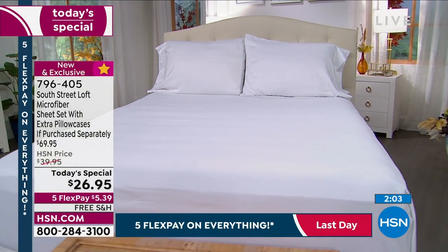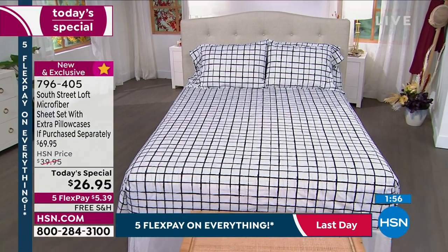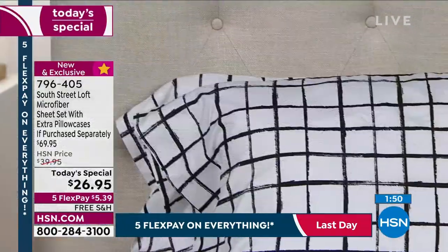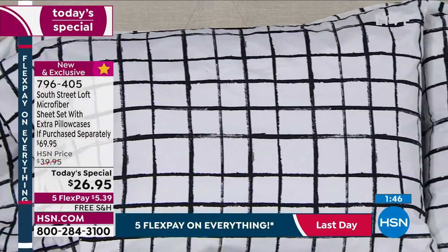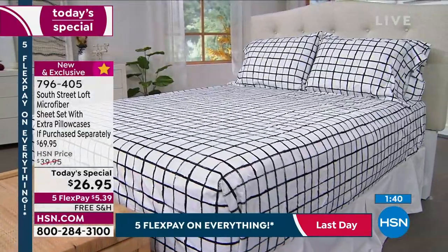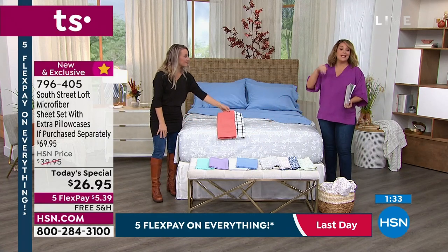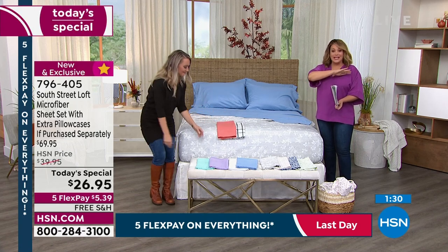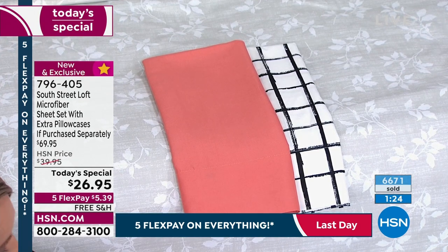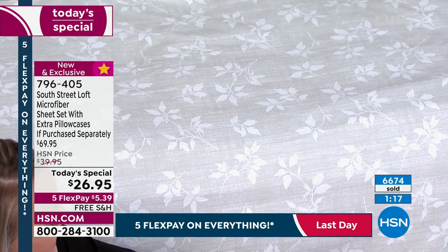If you've had sheets for a really long time, do you remember what soft sheets feel like? We tend to get used to what we have. Try something new, try something fresh — you will love it. You'll say, 'Oh my gosh, this is that signature South Street Loft softness, that soft hand everyone has been talking about.' You'll find out why they've become number one. Today is the day — this is the last sheet set today's special for the entire year. We're not doing one for the holiday season.